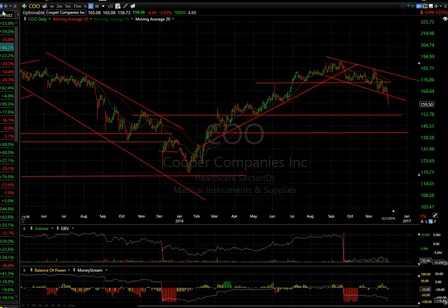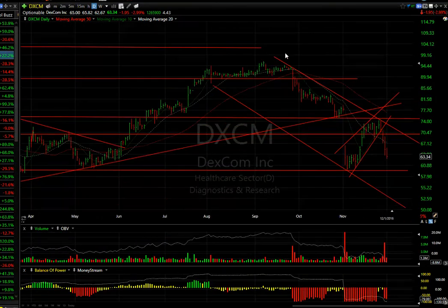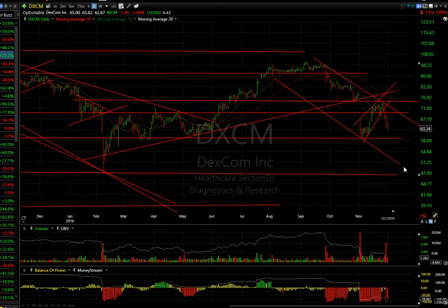DXCM — after getting whacked to support at the bottom of the channel, I said cover your shorts and look for an opportunity to re-short or fill the gap. Four days in a row straight down from $74 to $63. I expect a quick retest of the $59 range — we may even get it all the way down to the low $50s. Looks pretty ugly. Look at these technicals.